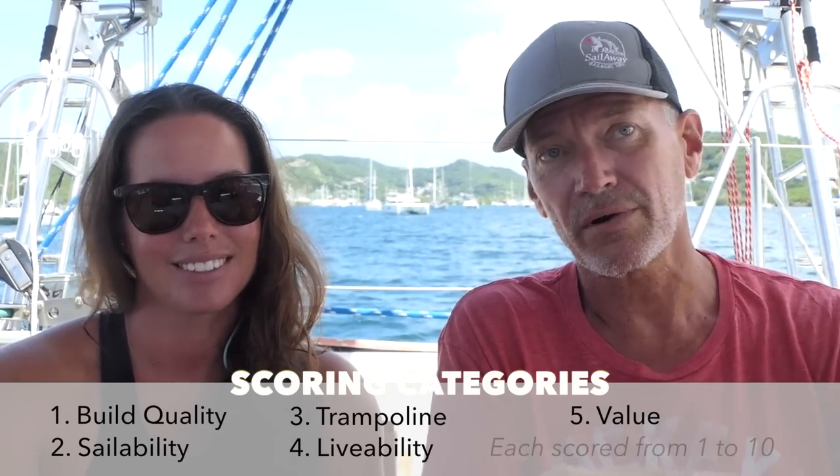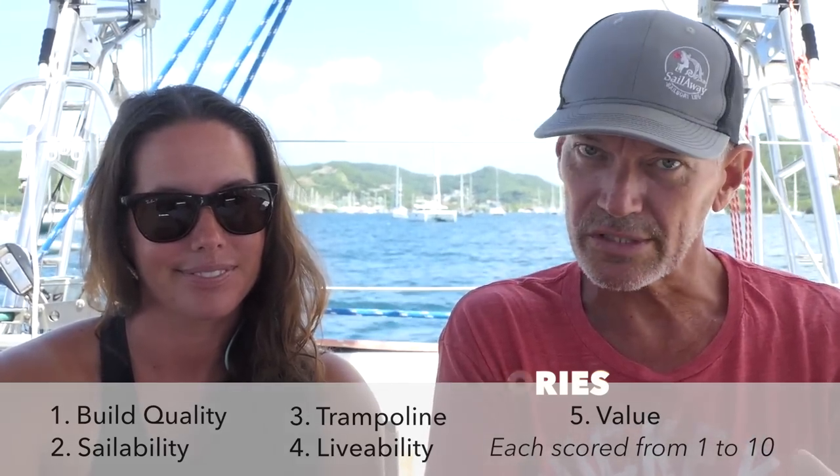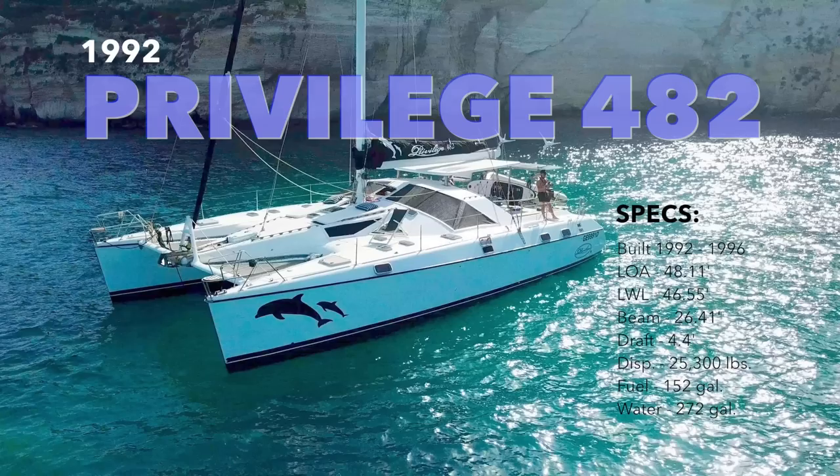Value is the only category that's different from our other group of boats we've been reviewing, which had the x-factor — the sort of undefinable qualities that make you love a boat. We're pulling that into value on these boats, because since these are more fixer-uppers, the price and what you get is really the most important thing. Let's get started with our review of the '92 Privilege 482.